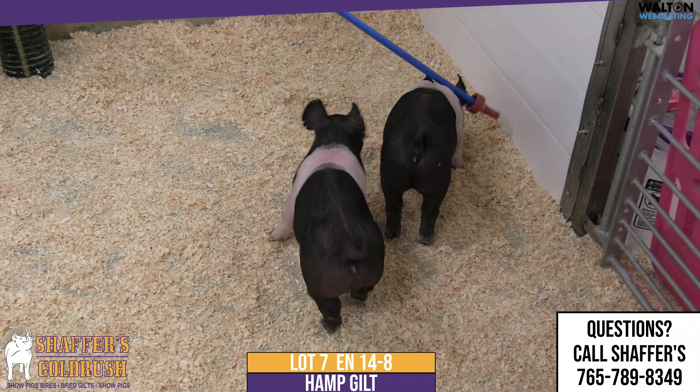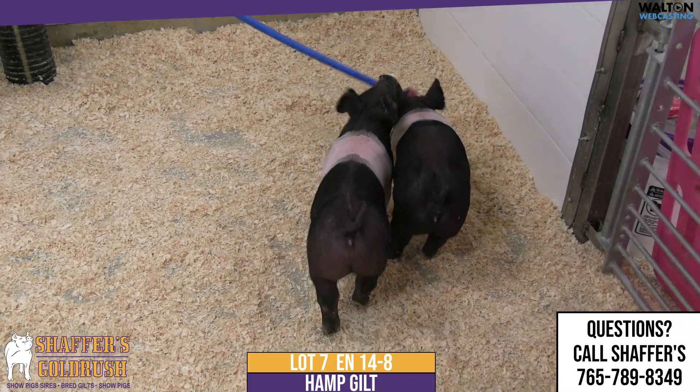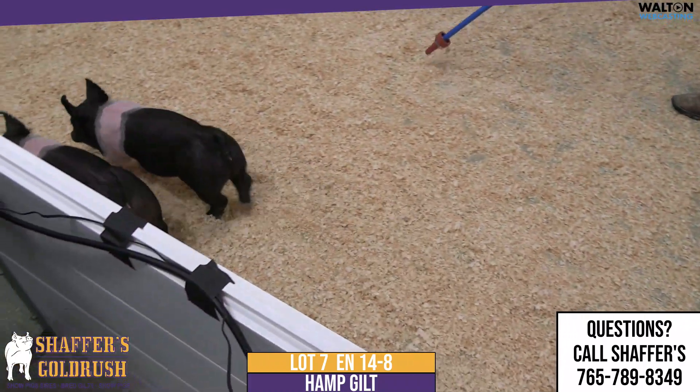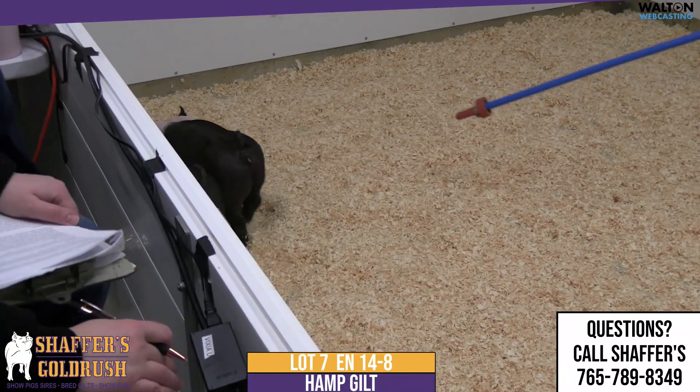Had champions at the State Fair of Texas, and then goes back to a couple boars that we've kept here on stud. So, a very excited 14 litter that we have here.